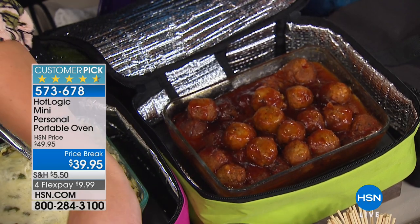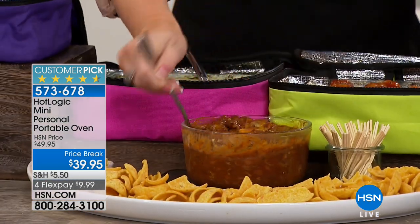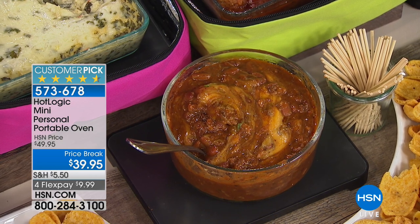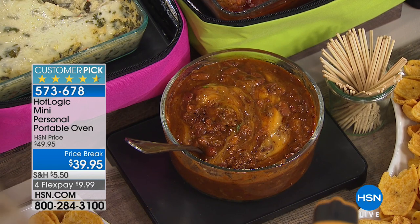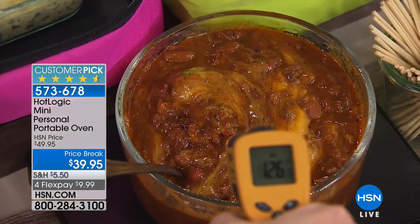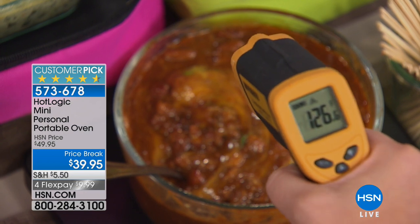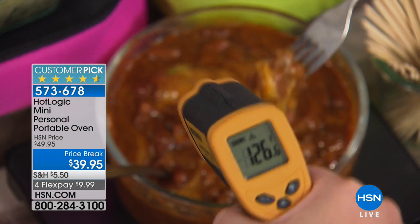The temperature is spot on — let me take my temperature gun and show you. This spinach dip has been sitting out for about an hour and a half, and it's 126 degrees. Look how gooey and yummy. When you're at parties, your dip usually sits out and gets congealed and yucky. You don't have to worry about that anymore.